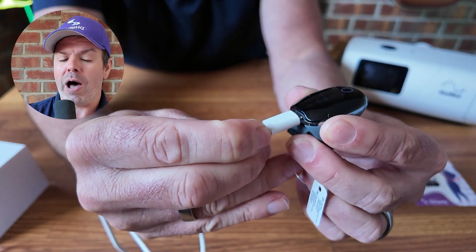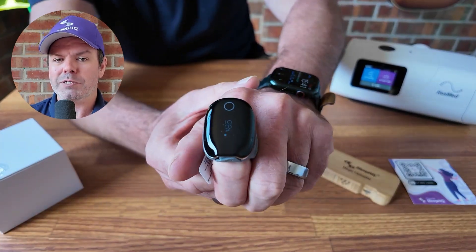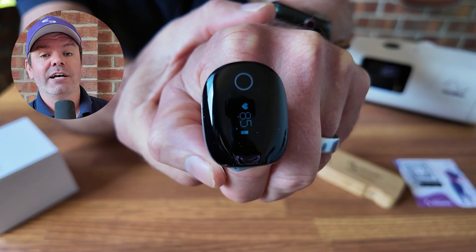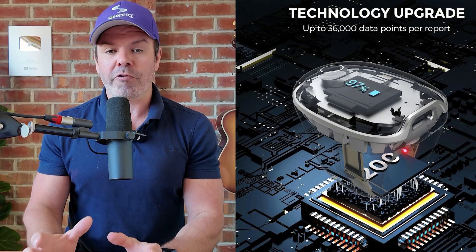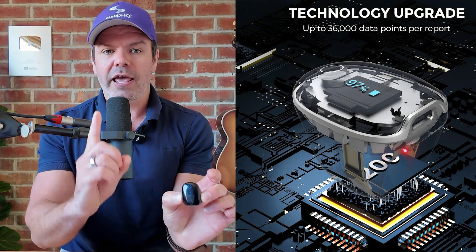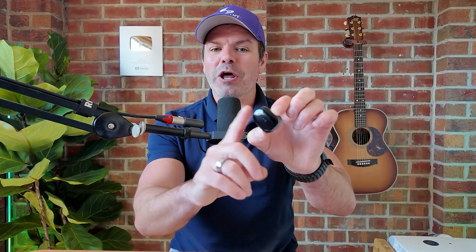They've also upgraded the charging to USB-C. It used to be a micro USB adapter — not great. USB-C is much better, fast charging, zero to full in three hours. And it also has an upgraded chip. With this chip, the new O2 Ring Pro can now take a sample of your blood oxygen every single second. The old ring was every four seconds. With this ring, you don't miss anything. From memory, it's 36,000 data points per report.